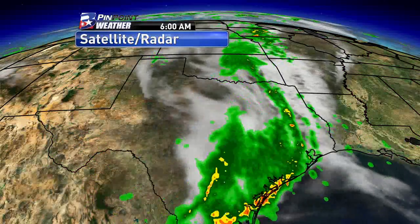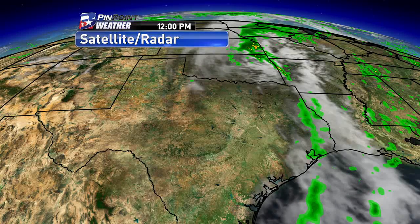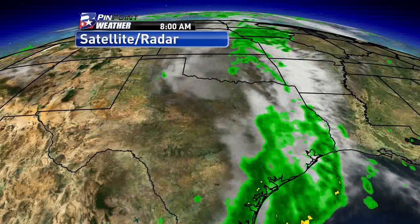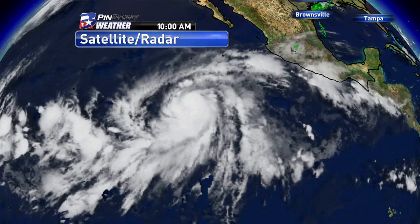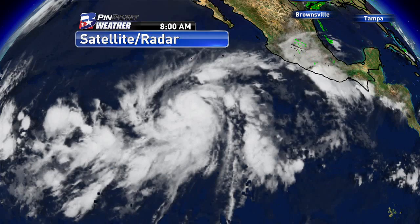This is what we saw earlier this morning — a big line of strong thunderstorms moving through the state of Texas, bringing flooding to the DFW Metroplex. Even my hometown of Plano was kind of underwater throughout part of the morning. But here in the Brazos Valley, we did see rain. Luckily, it wasn't too much to do too much damage across the area, but we do have to keep an eye on that throughout the weekend.